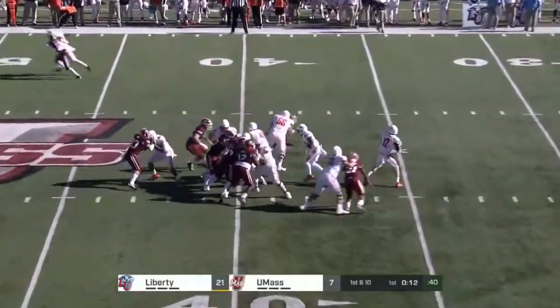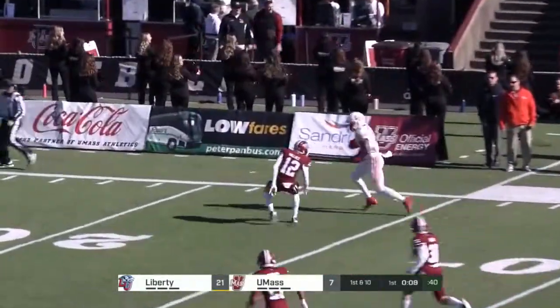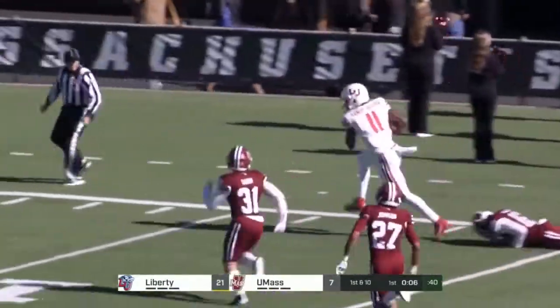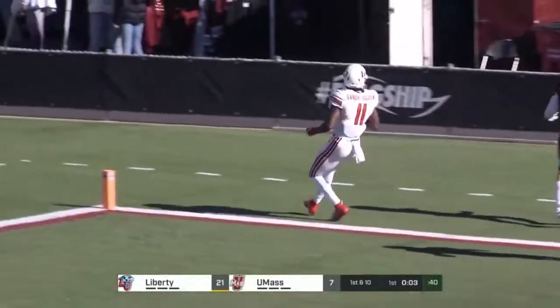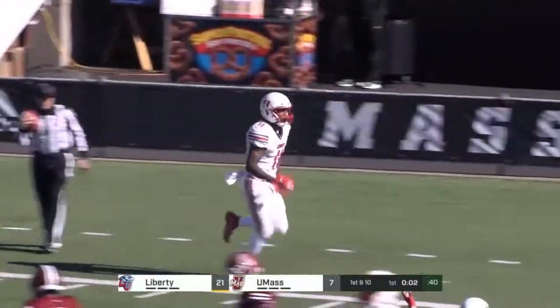Wide receivers in this Liberty offense — both outside guys, Josh — 6'4". Gandy-Golden runs underneath it, down the sideline, stays on his feet, and in for the touchdown. He is spectacular.